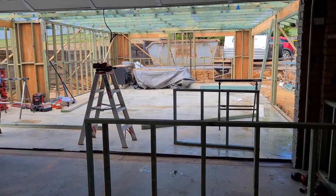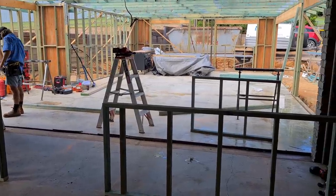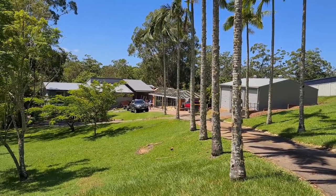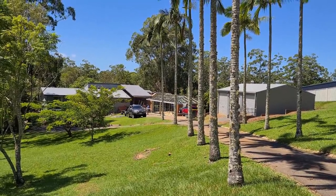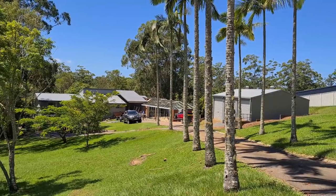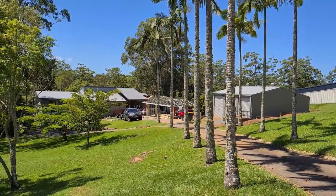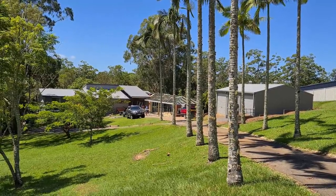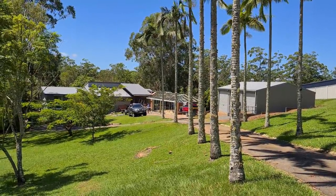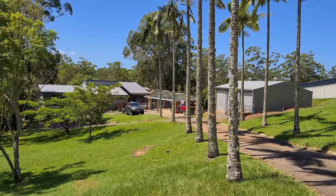Looking forward to seeing the finished product! Just a different little shot for you — you can see down in the back there the new studio going up. It's been a bit slow lately because we've had so much rain and we've had flooding up here in southeast Queensland. The roof was supposed to be on already but the trucks can't get through.